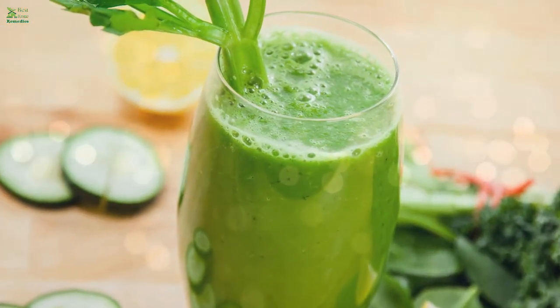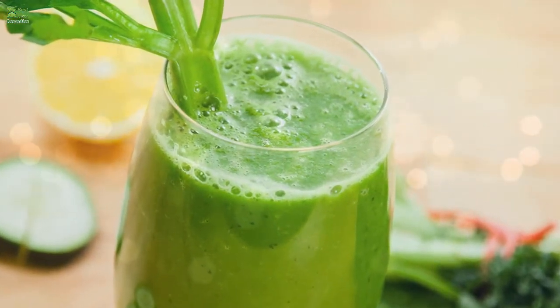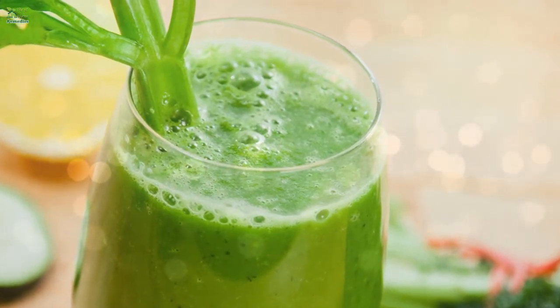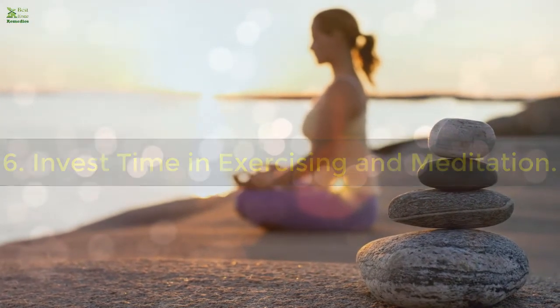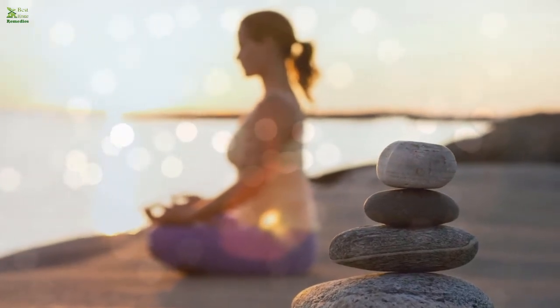5. Drink more liquids. Blended vegetable juices should also be part of your diet, as they help get rid of toxins. They cleanse the body and help eliminate any elements that may cause inflammation.